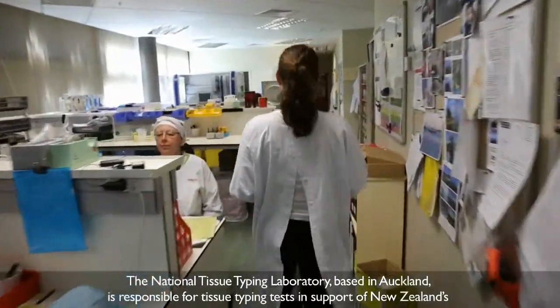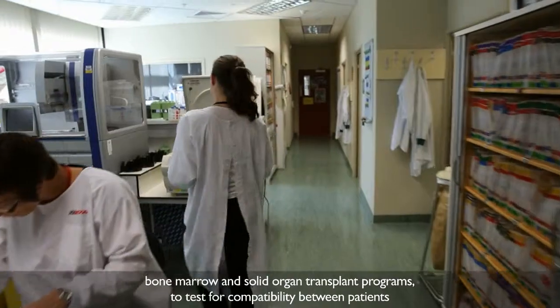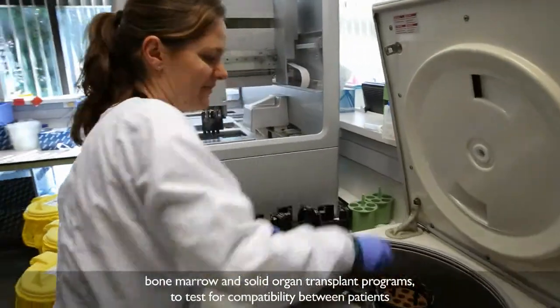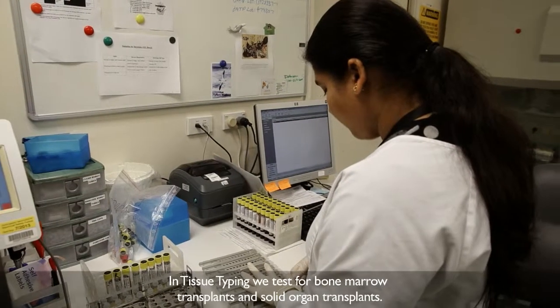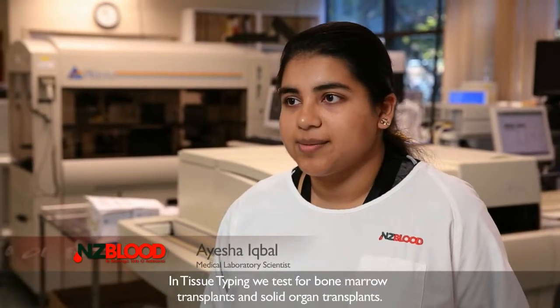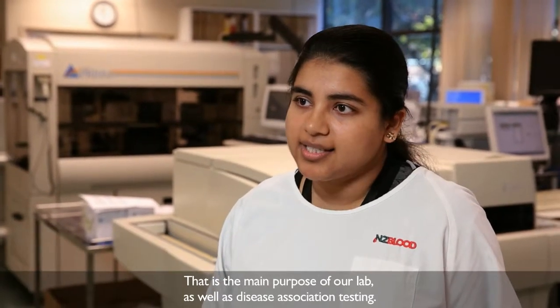The National Tissue Typing Laboratory based in Auckland is responsible for tissue typing tests in support of New Zealand's bone marrow and solid organ transplant programs, to test for compatibility between patients who require an organ or bone marrow transplant and potential donors. In tissue typing we test for bone marrow transplants and also solid organ transplants — that's the main purpose — but we also do disease association testing.